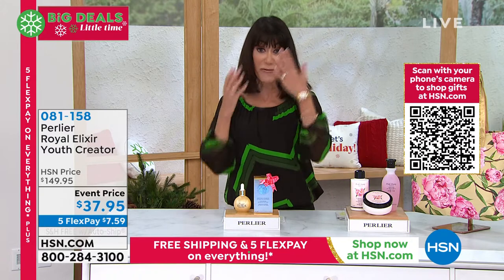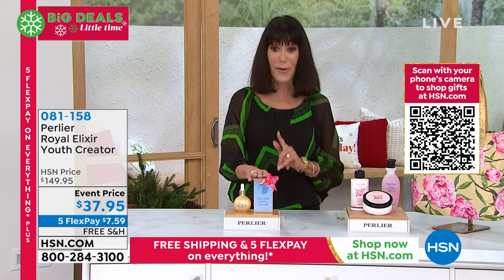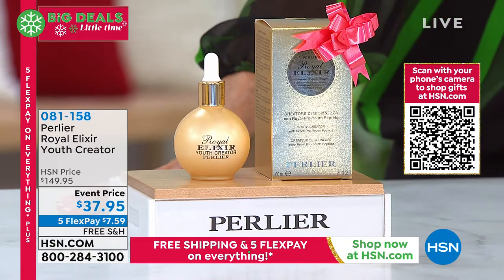You use this everywhere — face, neck, décolleté. Very, very limited. At $37.95, that's like $112 off. Item number 08-1158.